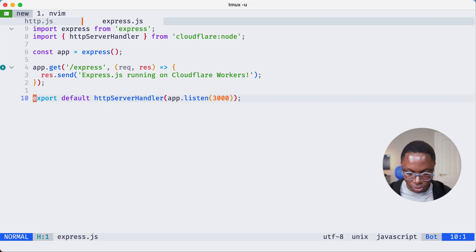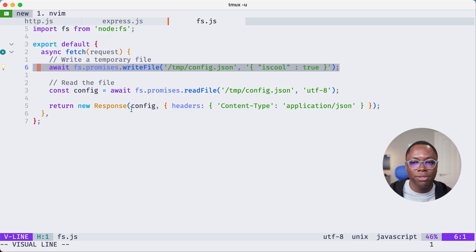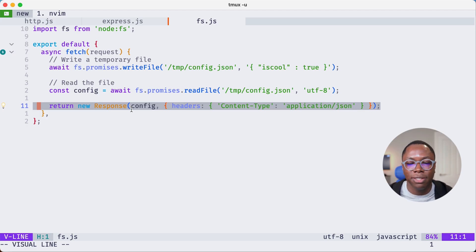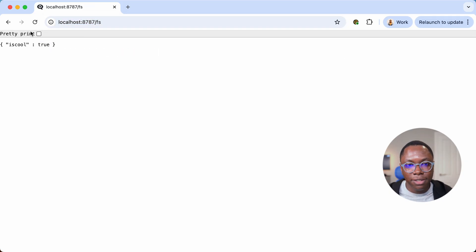Libraries that require the file system to create temporary configuration files to do their work should all run smoothly on Cloudflare Workers. Let me show you what that looks like. In my editor, I've opened the fs file — you can import the Node fs module, create a file like a JSON configuration file, read the content of that file, and return it as the response. Going to the browser at the /fs route, you can see it returns the JSON with 'is_cool: true' because the Node fs module is really cool.